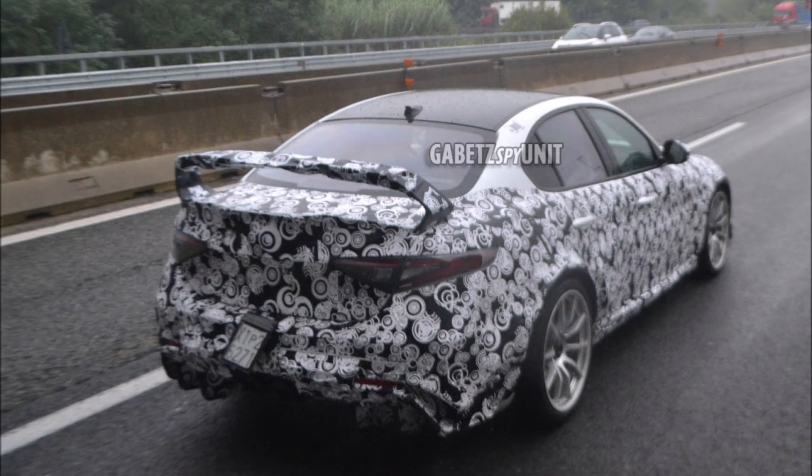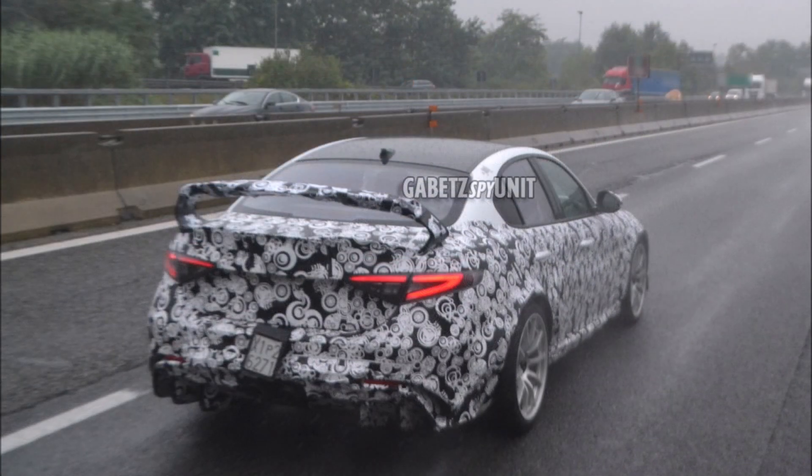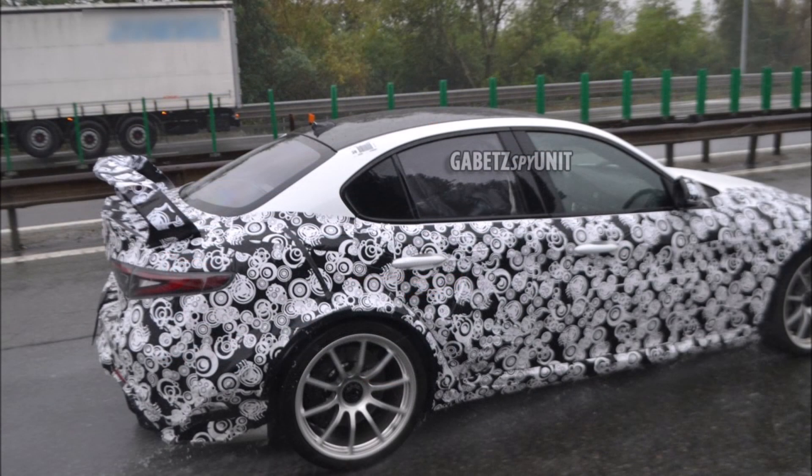You can also see the roll bar peeking through the window. With this model you also get two helmets and a fire extinguisher. Here's the issue: there's only going to be 500 made, with none of them being sold in the U.S., and topping two hundred thousand dollars for this limited GTAM.